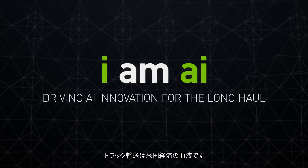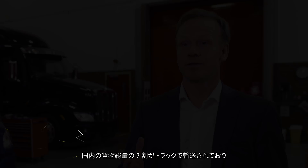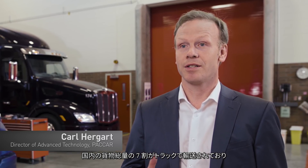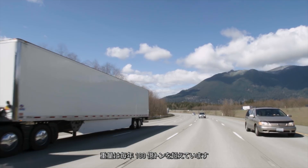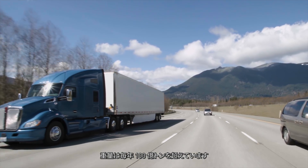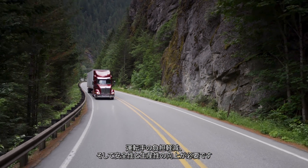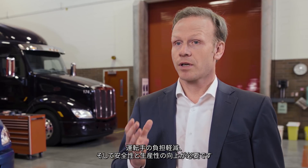Trucks really are the lifeblood of the U.S. economy. 70% of the freight tonnage moved in the United States every year goes on trucks — that means over 10 billion tons of freight being hauled every year. What we want to do is to make the truck driver as safe, comfortable, and productive as possible.